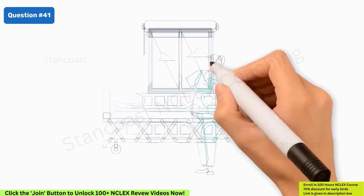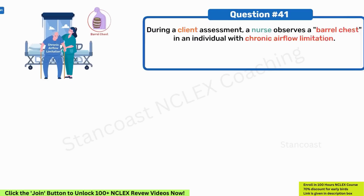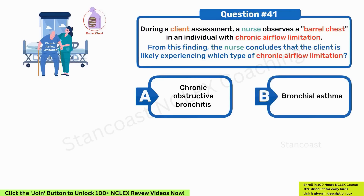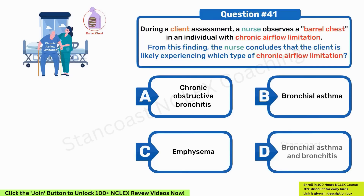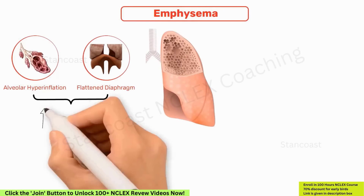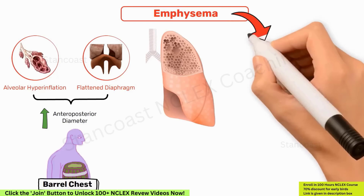During a client assessment, a nurse observes a barrel chest in an individual with chronic airflow limitation. The nurse concludes the client is likely experiencing which type of chronic airflow limitation? A. Chronic obstructive bronchitis. B. Bronchial asthma. C. Emphysema. D. Bronchial asthma and bronchitis. Correct answer C, emphysema. In emphysema, there is alveolar hyperinflation and a flattened diaphragm, leading to an increased anterior-posterior diameter, commonly described as a barrel chest. Additionally, individuals with emphysema exhibit dyspnea with prolonged expiration and hyperresonance upon percussion.